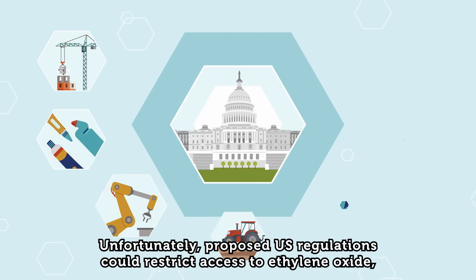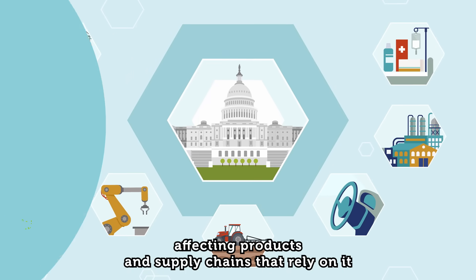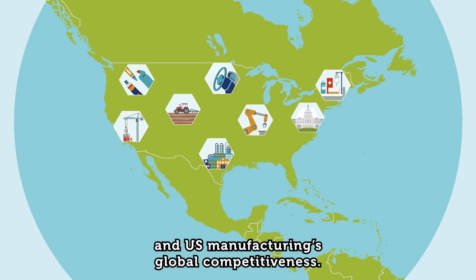Unfortunately, proposed U.S. regulations could restrict access to ethylene oxide, affecting products and supply chains that rely on it, and U.S. manufacturing's global competitiveness.